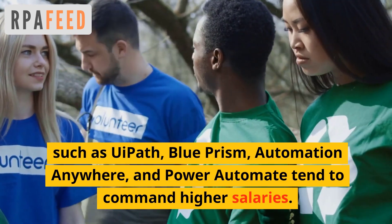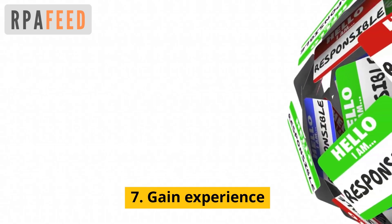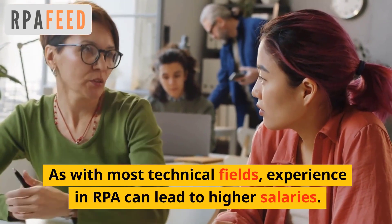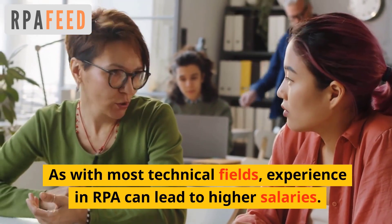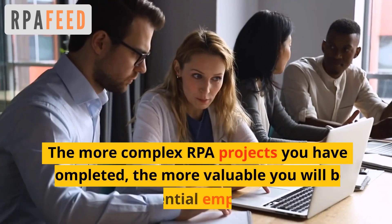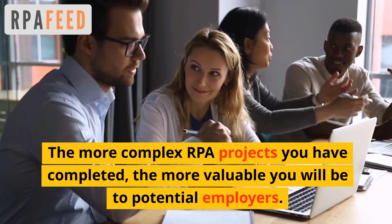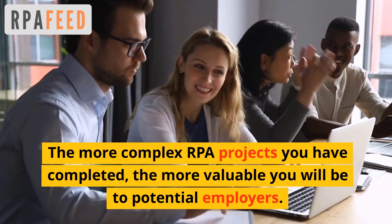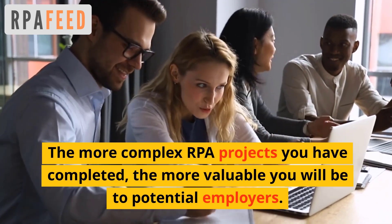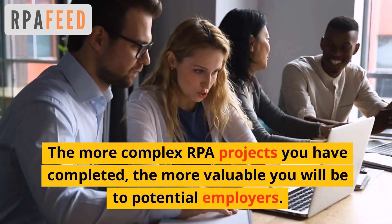salaries. Seventh: gain experience. As with most technical fields, experience in RPA can lead to higher salaries. The more complex RPA projects you have completed, the more valuable you will be to your potential or current employer. Build relationships —